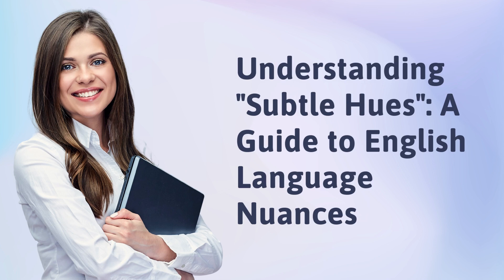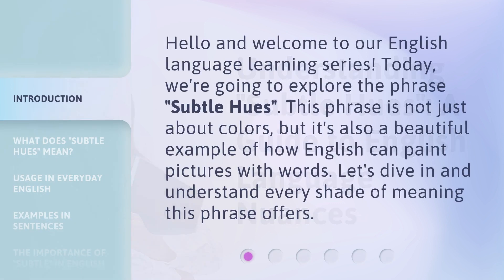Understanding Subtle Hues: a guide to English language nuances. Hello and welcome to our English language learning series. Today, we're going to explore the phrase 'Subtle Hues.' This phrase is not just about colors, but it's also a beautiful example of how English can paint pictures with words. Let's dive in and understand every shade of meaning this phrase offers.